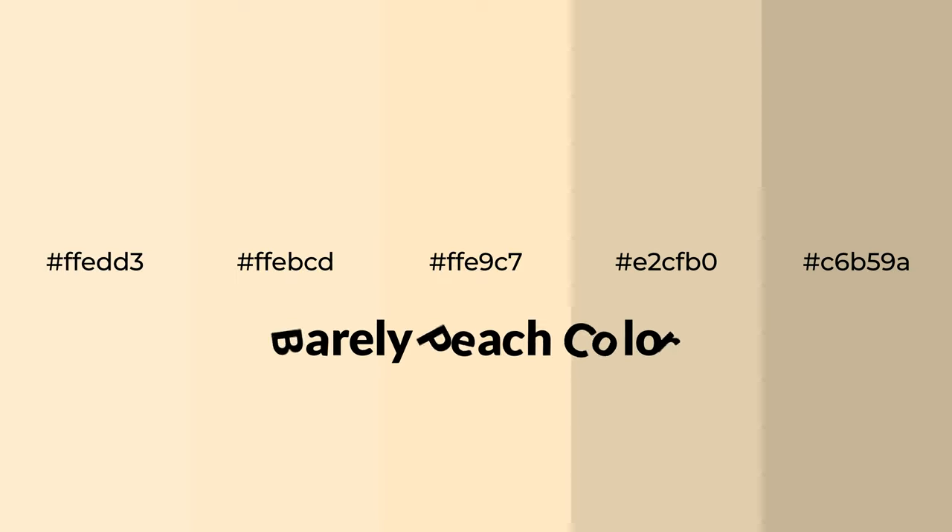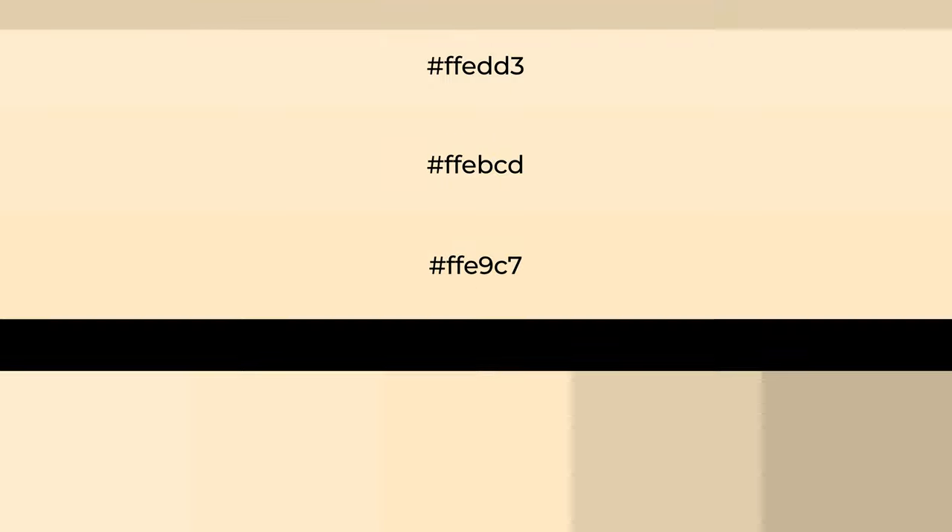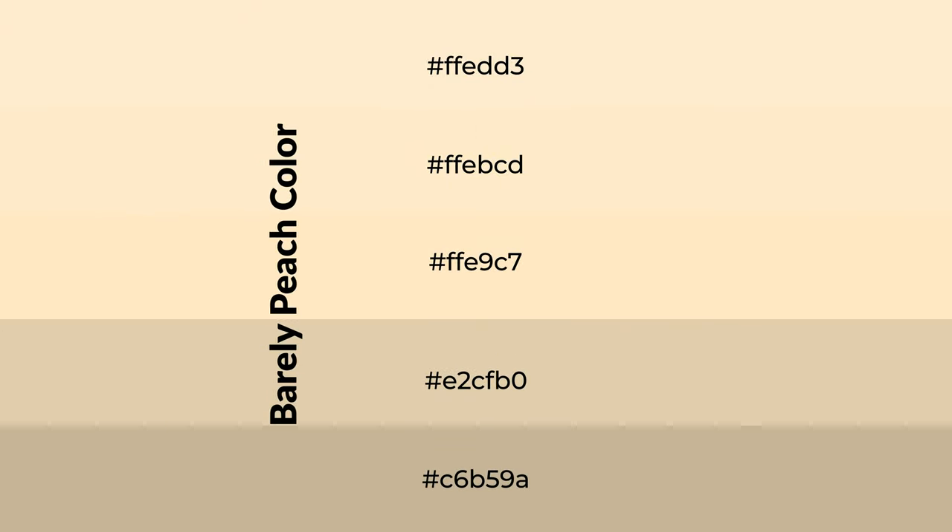Warm shades of barely peach color with brown hue for your next project. To generate tints of a color, we add white to the color. Tints create light and exquisite emotions.